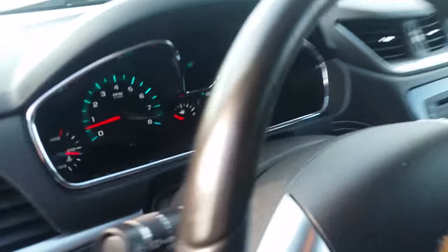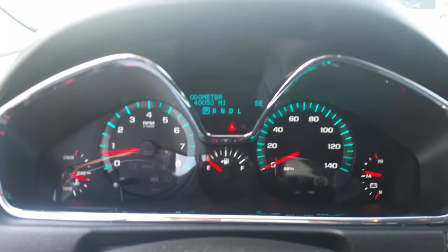Power windows and doors, driver front. Instrument cluster.